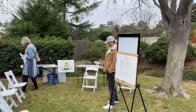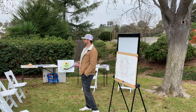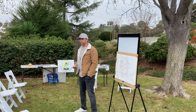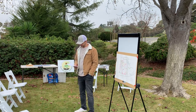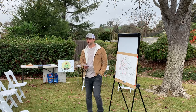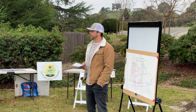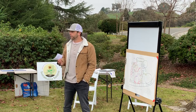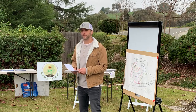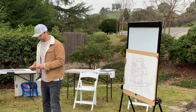Thank you everybody for coming out. I'm getting over a cold so I'll try to project — just let me know if you can't hear me. My name is Michael. I'm a permaculture designer, a water harvesting designer, a soil food web certified lab technician, and I started a nonprofit in Contra Costa County organizing neighborhoods around installing food forests in people's backyards, trying to create more resilient neighborhoods and provide better quality food to people in the community. I also do freelance design and consulting.